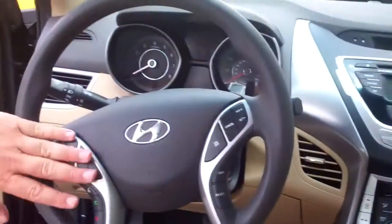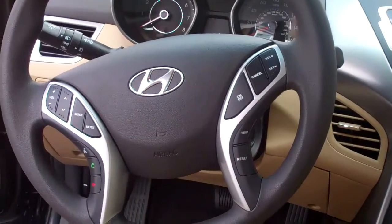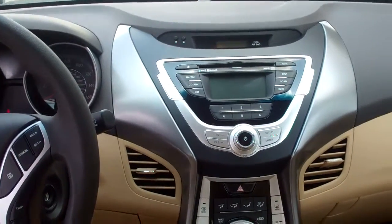Come on around into the interior here. You can see it has all your steering wheel controls with the Bluetooth, cruise control, and radio controls on the steering wheel. It also has the AM, FM, and XM radio.